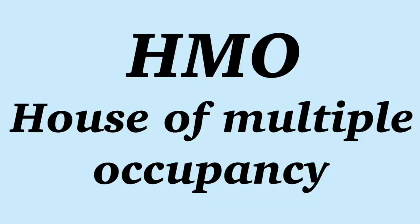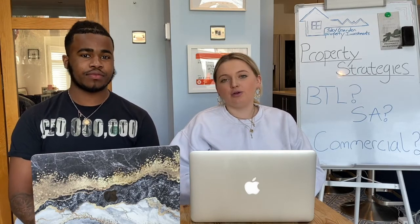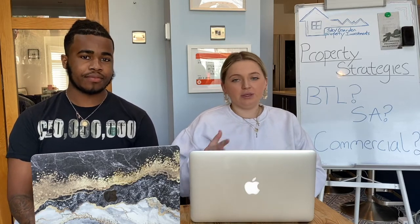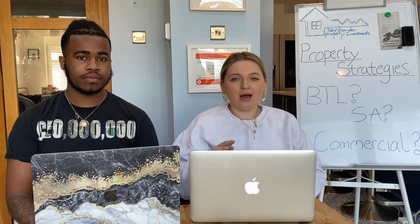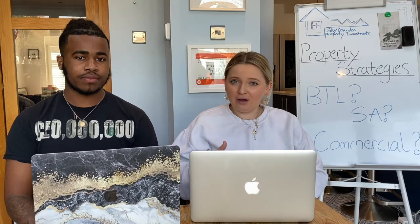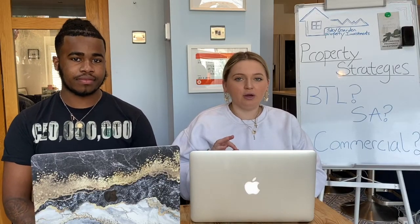The next strategy is HMO. Much like multi-lets, you're renting out rooms on a singular basis rather than the property as a whole. The rule of thumb is anything more than three floors and more than five individually let rooms is considered an HMO pretty much anywhere. But please check your local council's regulations — you could get yourself in a lot of hot water if you're not adhering to the guidelines.